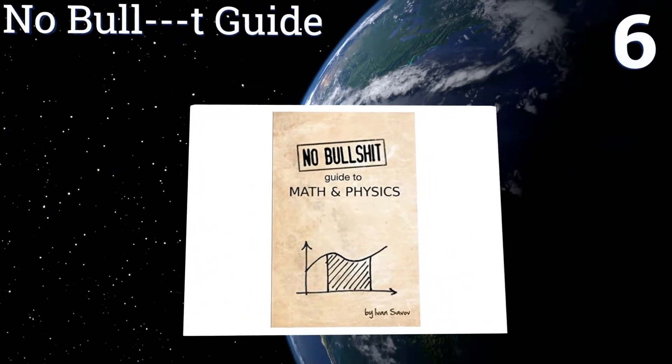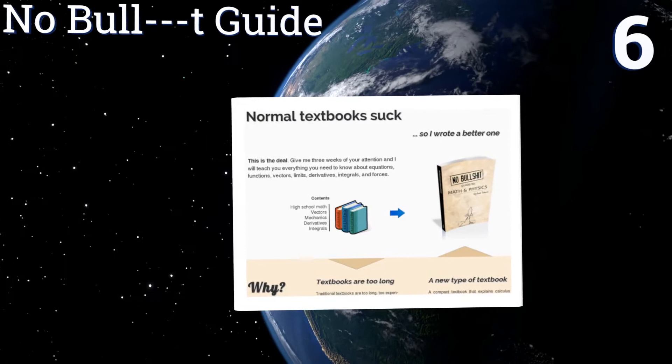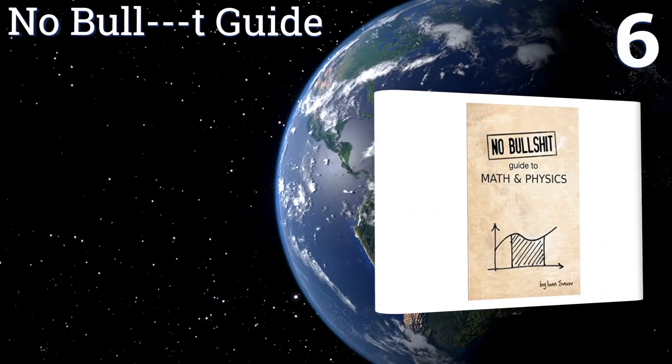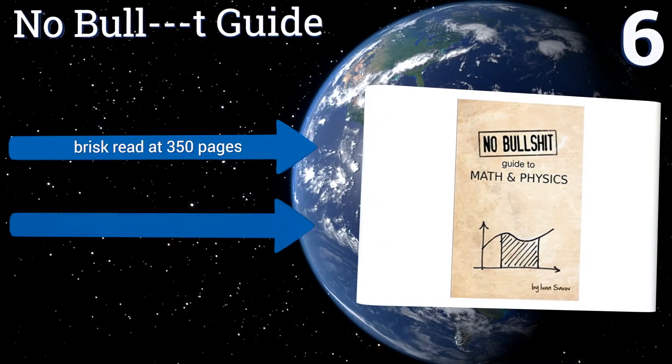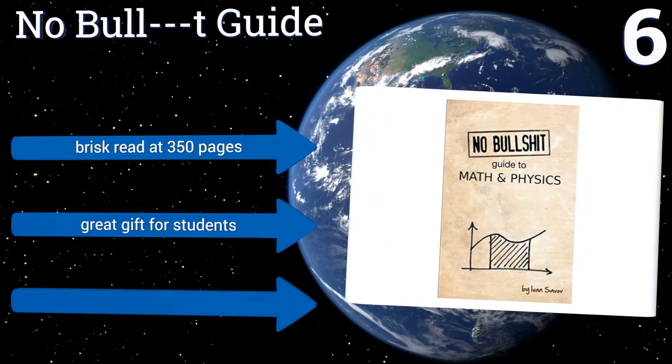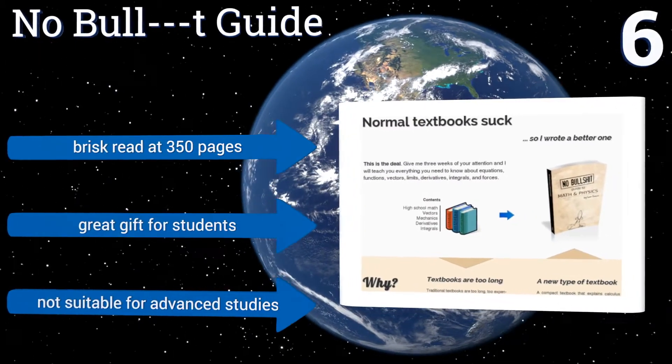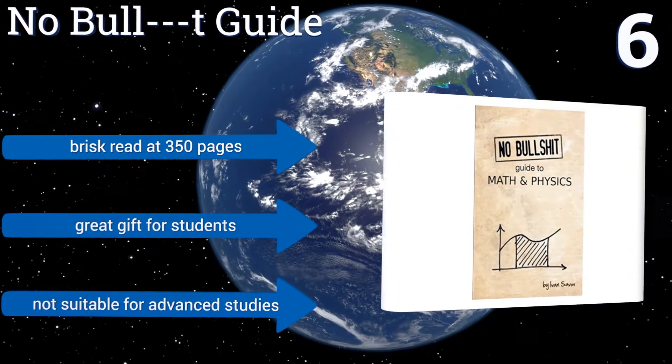At number six, as the playful name would have you guess, The No Bullshit Guide to Math and Physics takes a light-hearted approach to a serious subject matter — the very manner in which matter and energy relate and function. It makes for great summer reading before the semester begins. It's a brisk read at 350 pages and makes a great gift for students, however it's not suitable for advanced studies.